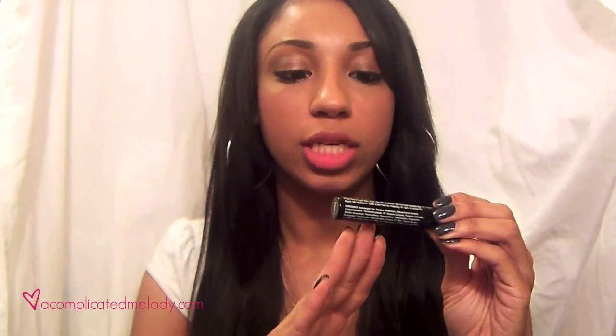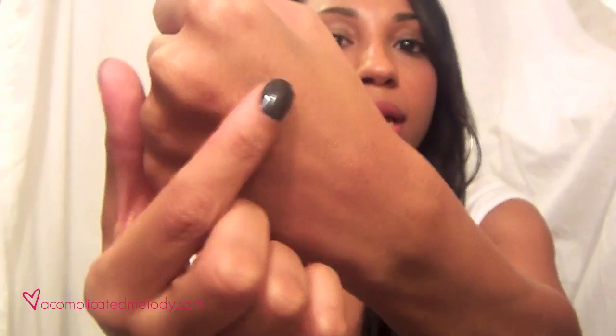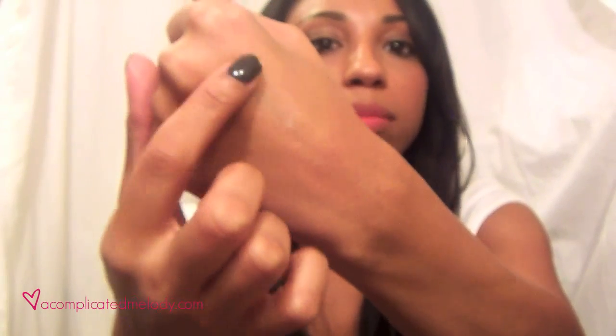The first product I'll show you is something I didn't even realize NYX made — the High Definition Eyeshadow Base. The consistency is more like Two Faced Shadow Insurance or UDPP; the wand is similar to UDPP. I tested it in the store and I liked the finish, the feel, the texture — it's not too thick or anything like that.